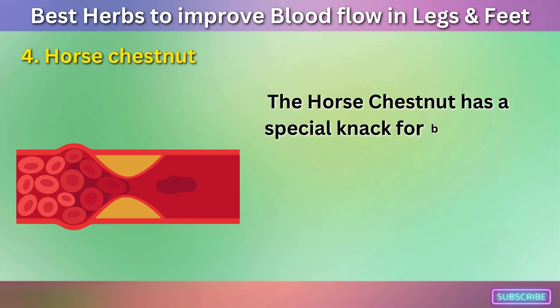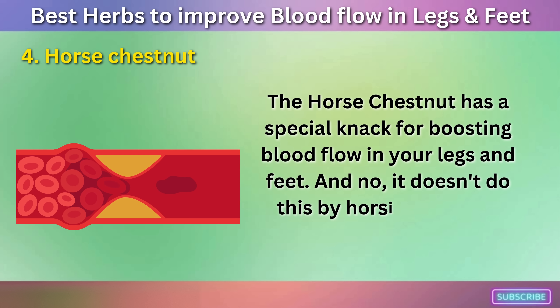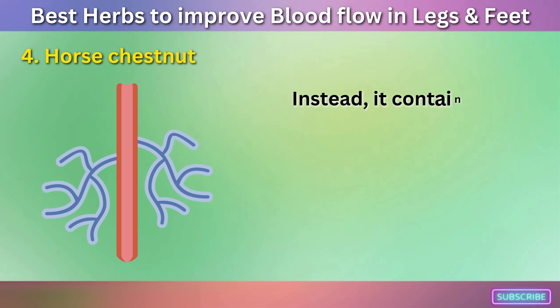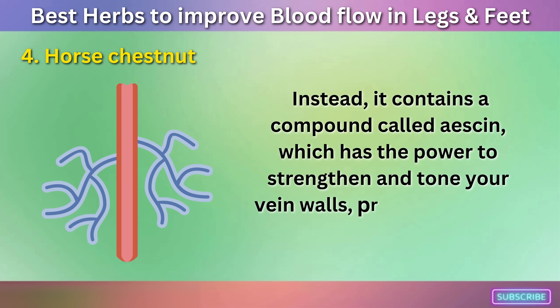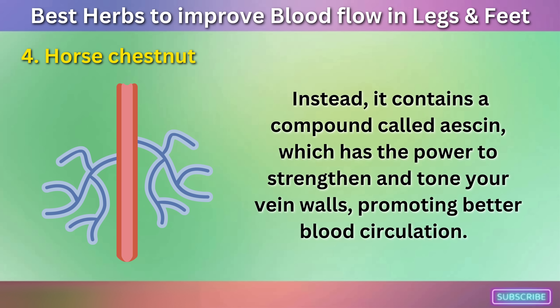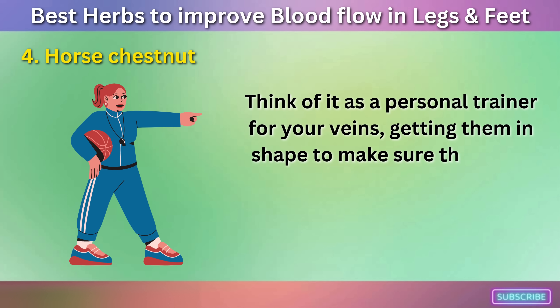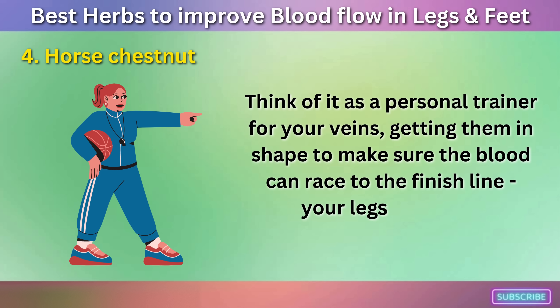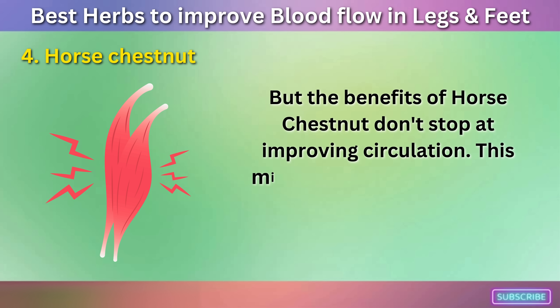The Horse Chestnut has a special knack for boosting blood flow in your legs and feet. It contains a compound called Essin, which has the power to strengthen and tone your vein walls, promoting better blood circulation. Think of it as a personal trainer for your veins, getting them in shape to make sure the blood can race to the finish line — your legs and feet.